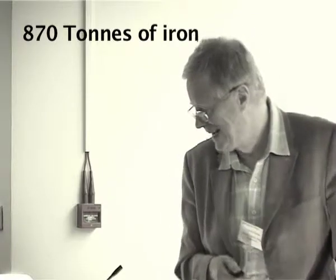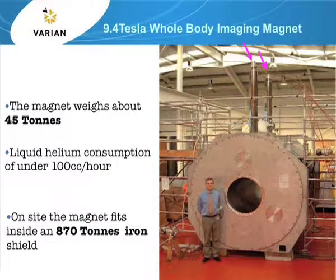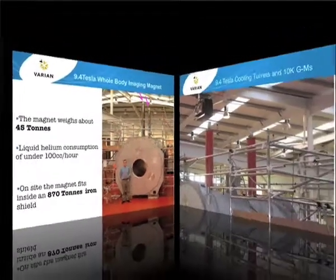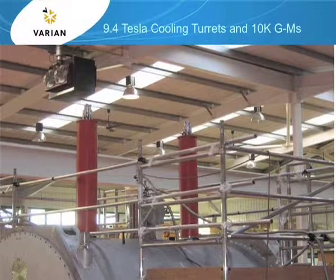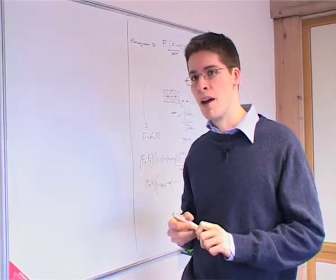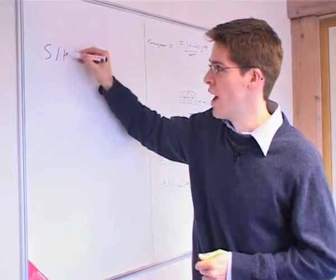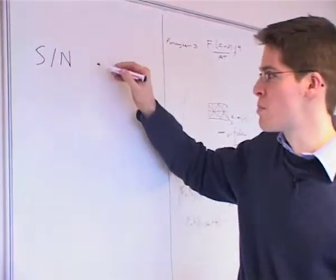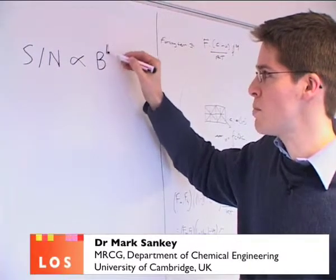It goes inside an 870-tonne iron shield on the side. If you look at the top of the picture, you'll see that all the light bulbs above the magnet fail, because the light bulbs in our factory don't like magnetic fields. A very important factor in NMR and MRI is the signal-to-noise ratio, which is proportional to field strength B raised to the power of 1.75.